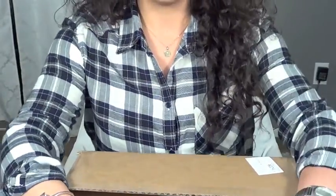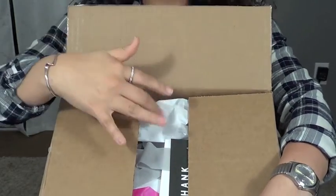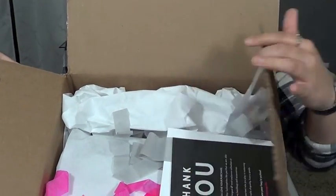Alright guys, so this is the box that my bag was shipped in. And as soon as you open it, you can already see that there's some confetti in there and then you see some paperwork.